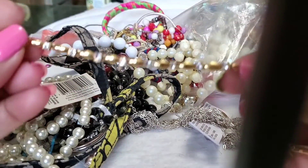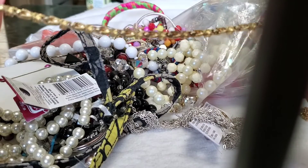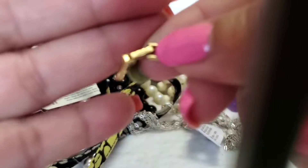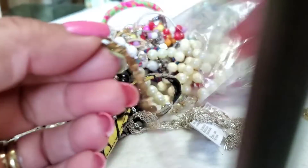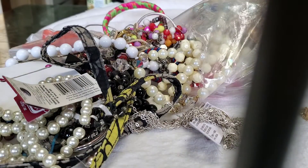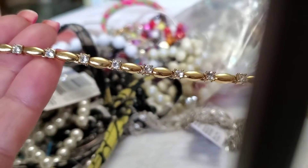Another one — oh, this is a nice bracelet! This one has a name on it. Oh my gosh, my eyes are not doing really well lately. I cannot tell what it is. Oh, this one is from Avon also — looks nice, gold tone. All the crystals are still there.